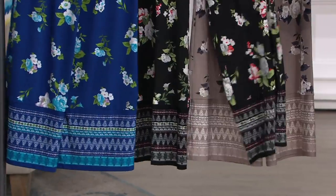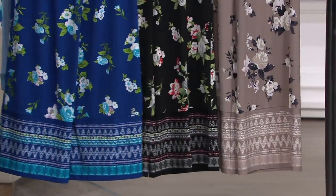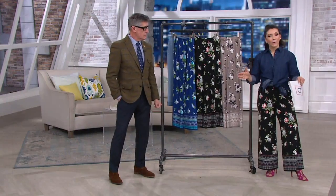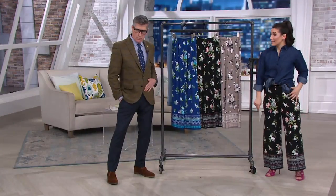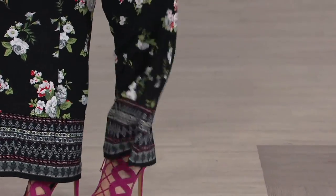Extra, extra small through 3X, regular and petite. Your petite length is 26½ inches — that's what I am wearing — and your regular is 29½ inches. You have both lengths and you don't have to worry about hemming, which is great, especially because you don't want to lose that border print. It's an elastic waistband, pull-on waist, so you'd never have to worry about it digging in at the waist — and the fabulous stretch.